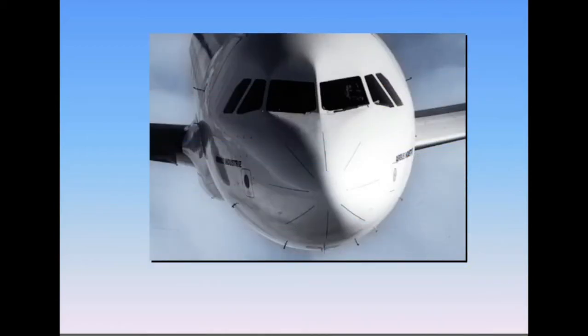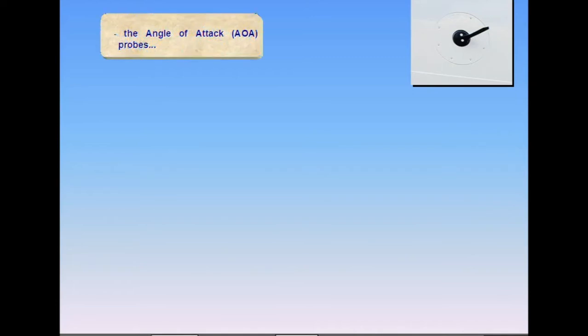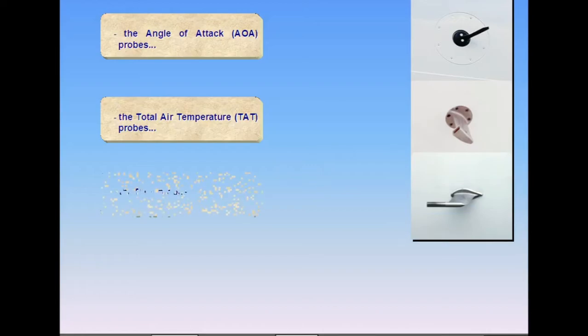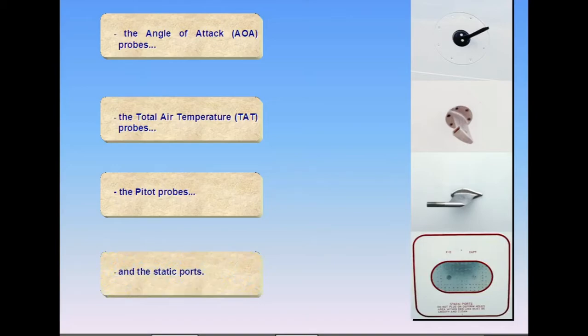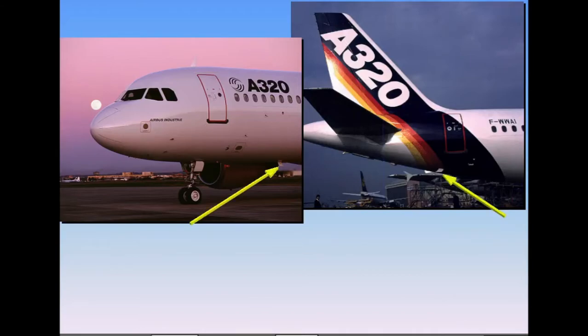Electrical heating is provided for windshield anti-icing and cockpit side windows defogging, the angle of attack AOA probes, the total air temperature TAT probes, the pitot probes, and the static ports. When the electrical system is powered, the waste water drain masts are also electrically heated.